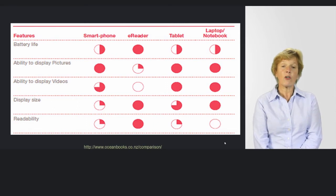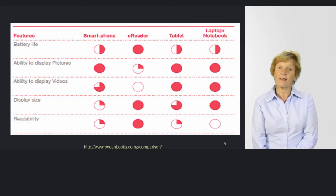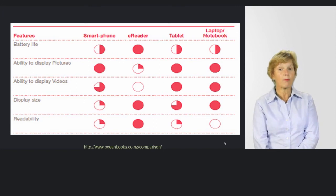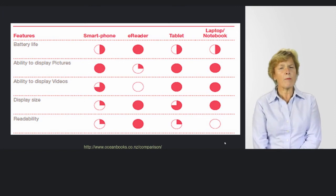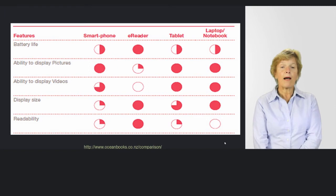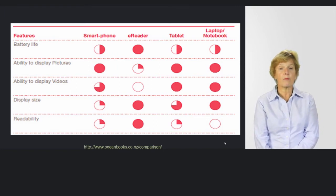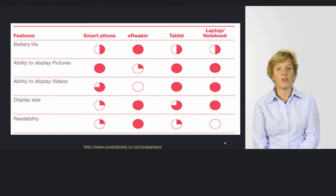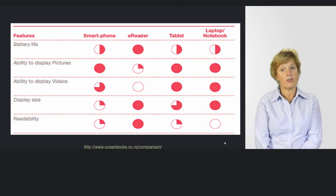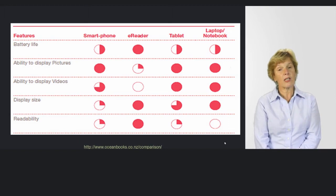Looking at battery life, the research says the e-reader is best, and on most occasions that's probably right — you probably couldn't read that long on your laptop, tablet, or smartphone. But there is a downside when it comes to pictures. The e-reader does not give a good experience with pictures, which is a worry — particularly if you want colour, since the e-reader tends to use black on white or reverse colours.